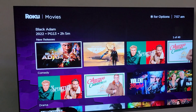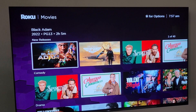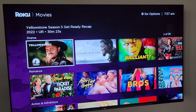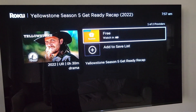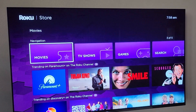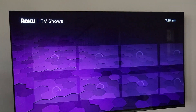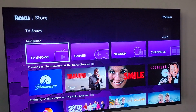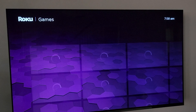Movies is similar in that it shows new movies hitting your Roku device right now. You go through the list, find the movie you want, and add it to your save list. Same idea with TV shows. And then, of course, the game store.